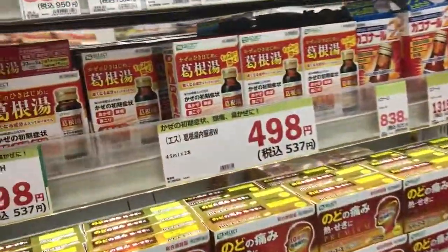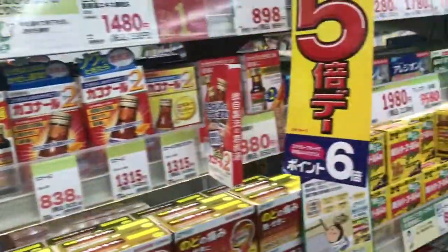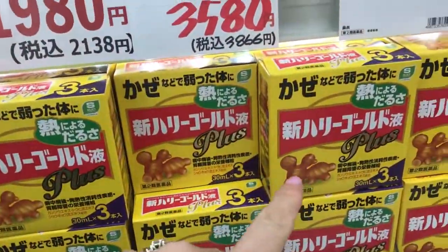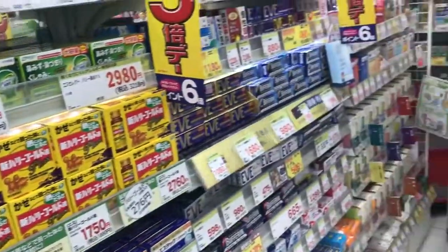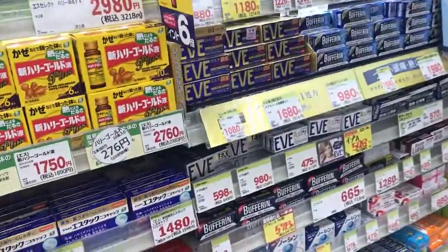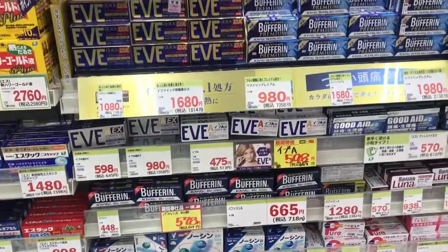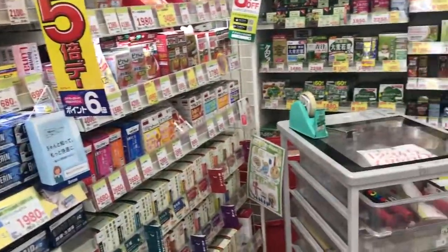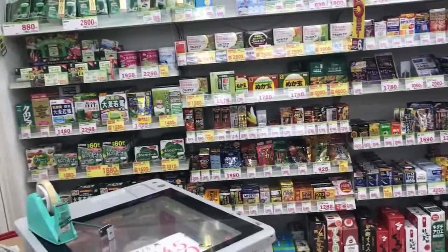This stuff here — you just have to be careful. This stuff is like pure ginger; you can drink it, it's like a supplement. I've had it once and it gave me a massive headache, so I have not had that again. They do have Bufferin, which is like Advil, so they have a lot of the same products. Some of them are a lot stronger, like that ginger supplement.